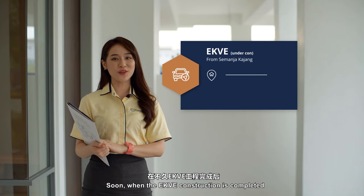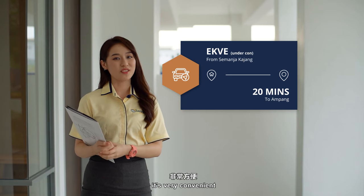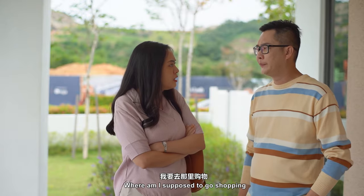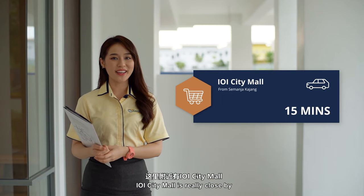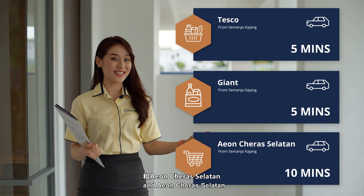When the EKVE construction is completed, Ampang is less than 20 minutes away. It's very convenient. For shopping, IOI City Mall is very close by — within 10 minutes. There are also Tesco, Giant, and Eon Cheras Selatan nearby.